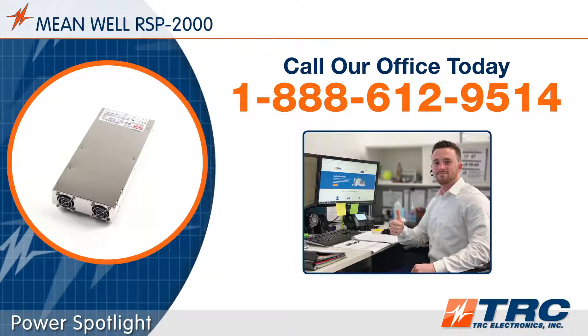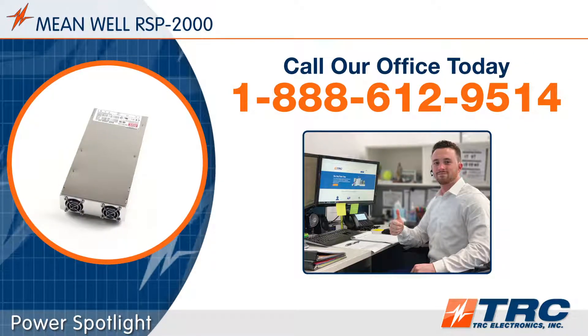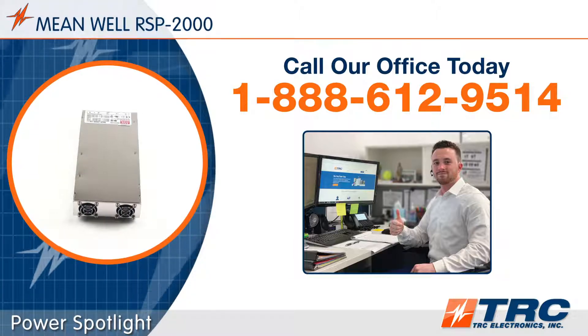Does the RSP 2000 series seem interesting to you? Give our office a call. We'll answer any inquiries you have about this product.